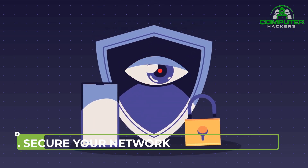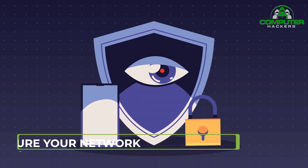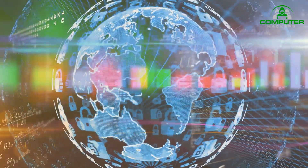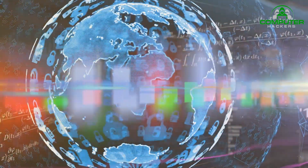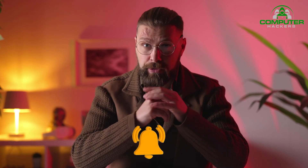10. Secure Your Network. Routers don't usually come with the highest security settings enabled. When setting up your network, log into the router and set a password using a secure, encrypted setup — this prevents intruders from infiltrating your network and messing with your settings. Make sure to subscribe to our YouTube channel and hit the bell icon for upcoming videos. Thanks for watching.